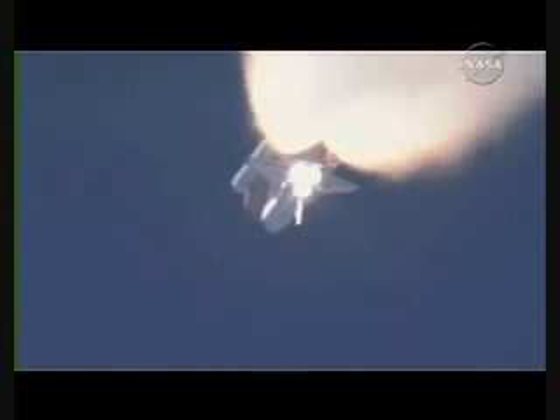One minute, 45 seconds into the flight. Discovery 22 miles in altitude, 23 miles downrange. Standing by for solid rocket booster separation.